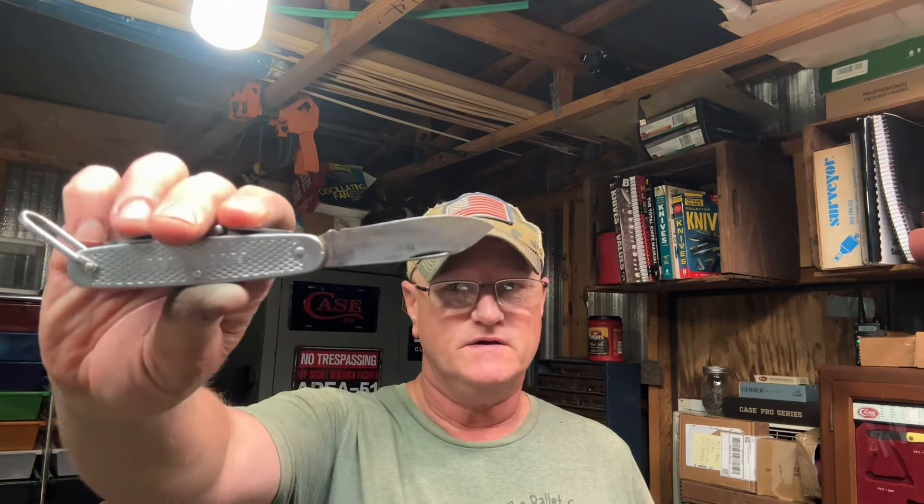Okay guys, I hope you enjoyed the video. It wasn't much to it but I wanted to get one in for today. By the time you're watching this I'm going to be over in Hawkinsville doing my knife hunting thing. I just want to thank each and every one of y'all for tuning in today. God bless y'all — until we meet again, guys. Have a good night. Stay safe.